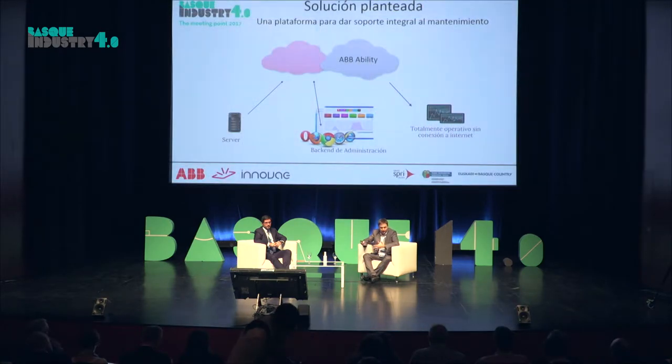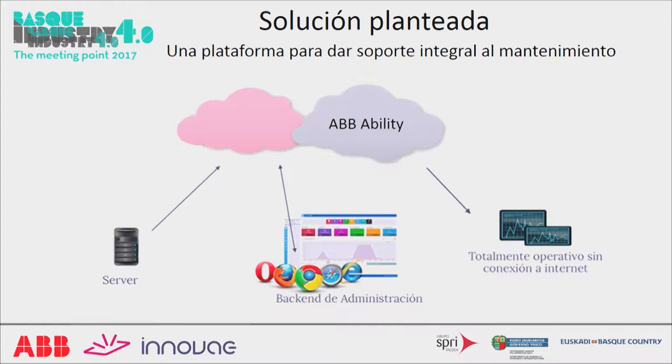To meet the objectives of improving maintenance efficiency and visualizing data in real time generated by robots, we used a solution we already had in-house that could easily be readapted to cover ABB's needs. This solution has two sides. The first is a cloud where user information is stored — in this case, maintenance technicians — and it also contains work plans for different service technicians. It's linked to the ABB Ability Cloud, which gives information about all the robotic cells that are operating at that time.